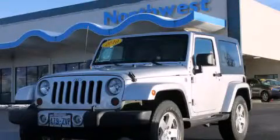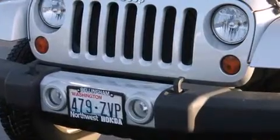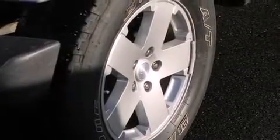This is a 2010 Jeep Wrangler Sahara, a vehicle ready to take you anywhere. It features a 3.8 liter, 6-cylinder engine, an automatic transmission, and the added safety and control of 4-wheel drive.